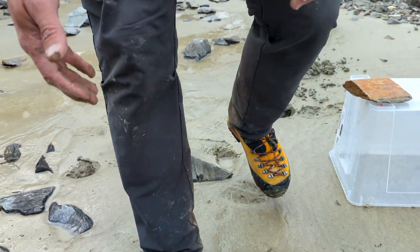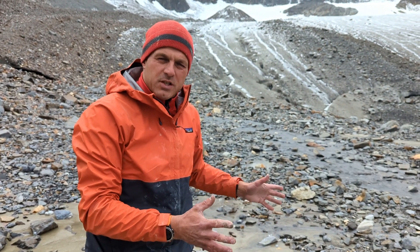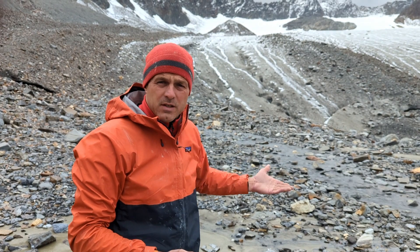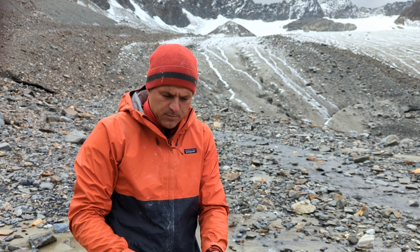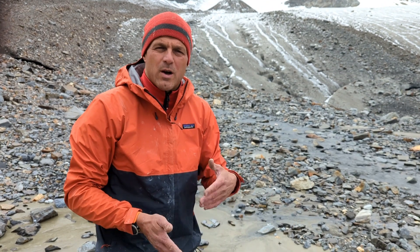What it means is that we have a small depositional wetland. Soils are forming very slowly because they've only had five years of time. One of the processes playing out here is cryoturbation. Others will start as well — weathering of the material.